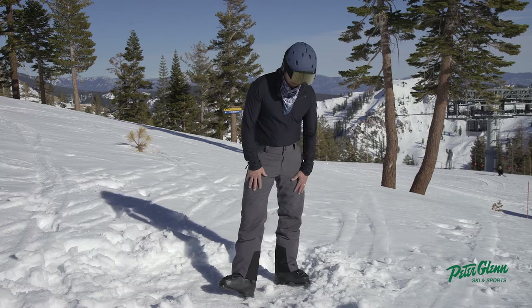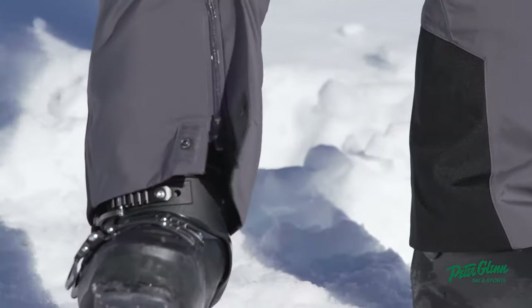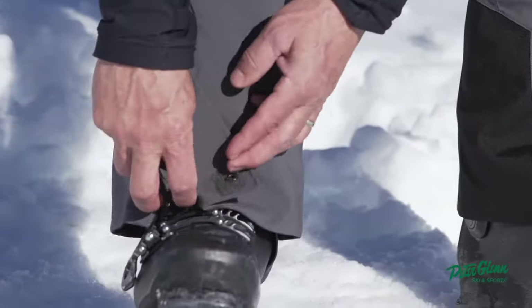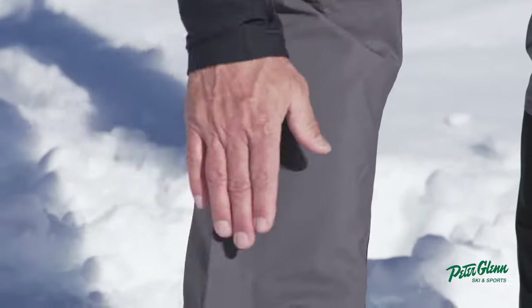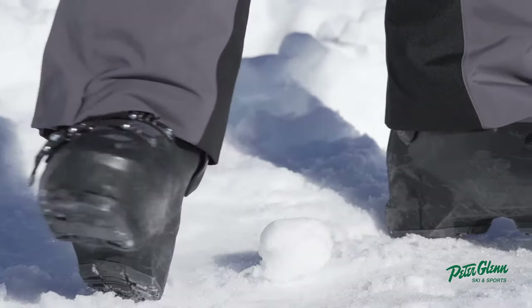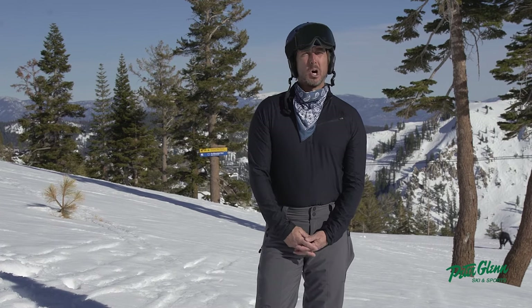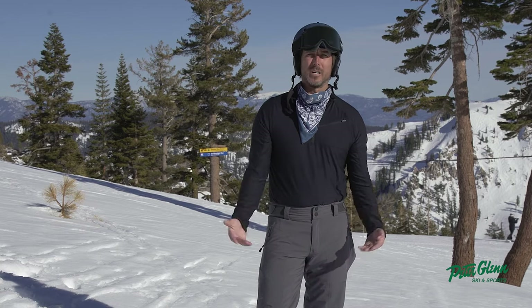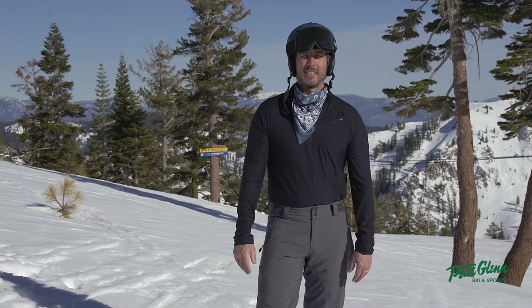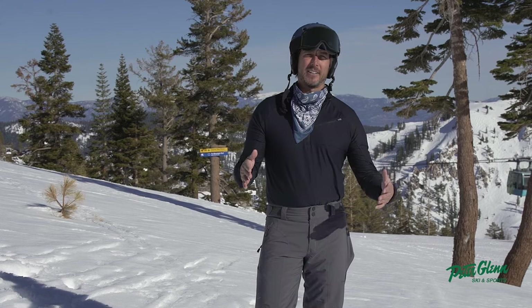You can be sure you're going to be warm and dry in these bad boys. Great scuff guard. I like this little feature they do down here — it allows you if you somehow have a bigger foot or a bigger boot, but I also just like the way it looks. I kind of dig the style of these pants by Obermeyer. Great pant here. That's the coal-colored Process Pant by Obermeyer. Johnny Mosley for Peter Glenn Ski and Sports, hoping you get all the right gear so you can have a killer winter. I'll see you on the hill.